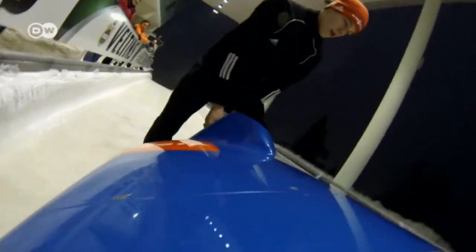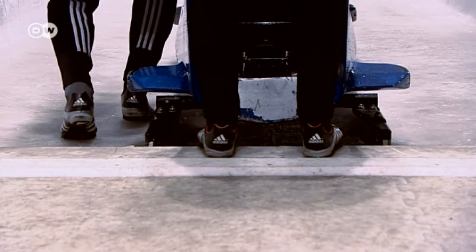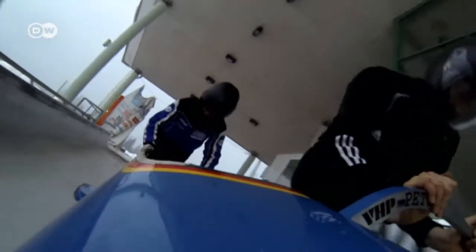Darius Koerner is ready to hit the icy track. The 19-year-old bobsled pilot has to keep in shape — the German championships in the sport are just around the corner.